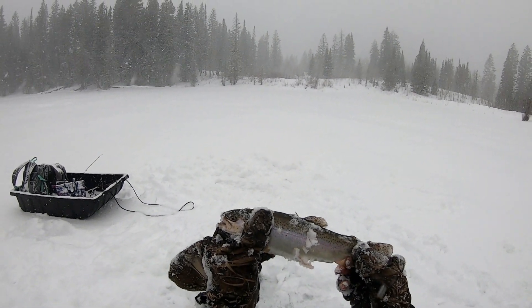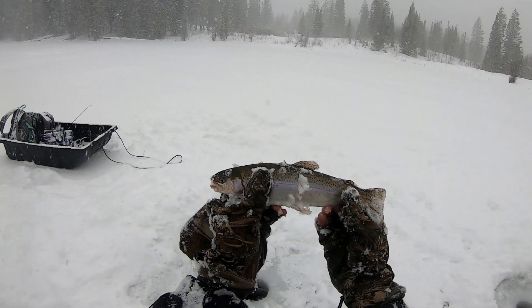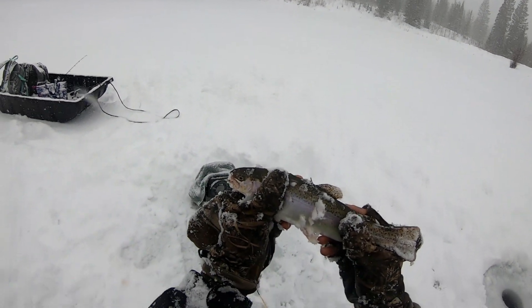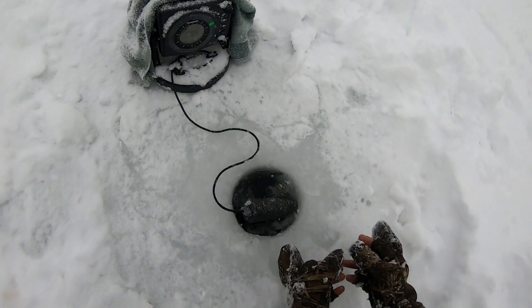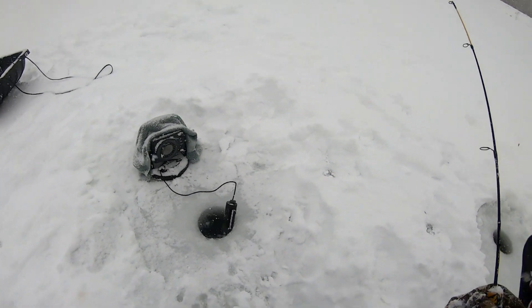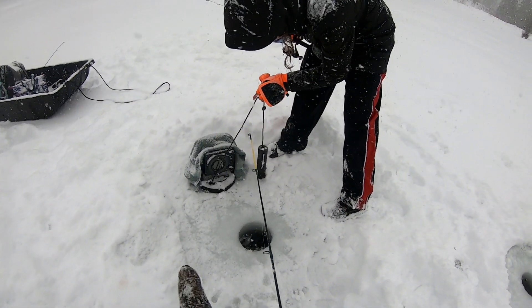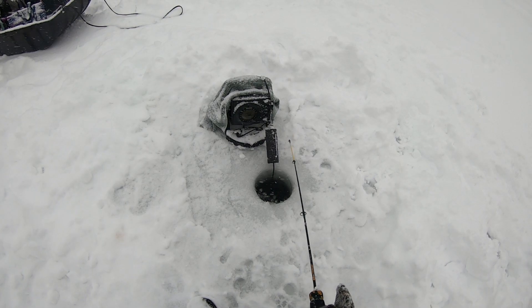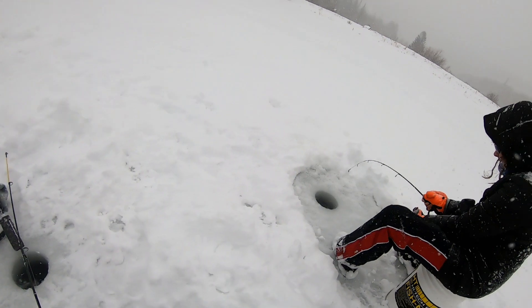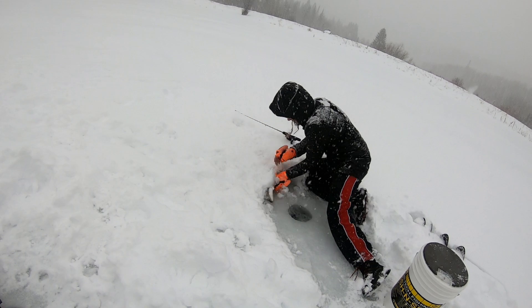Nice looking thick rainbow — chunky guy! Alright guys, we still got some rainbows in the freezer so we're probably gonna let these ones go. If we get a couple brookies we'll probably keep them, but the rainbows are probably just gonna be let go. I need to get better at removing that hook. Well, we know they're here — maybe there's some brookies and cutties in here we can get.